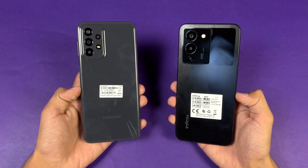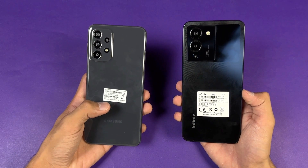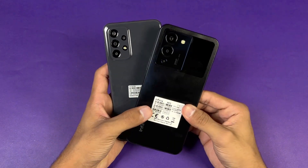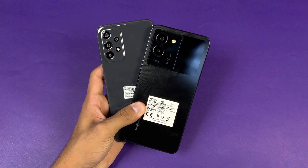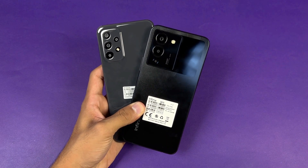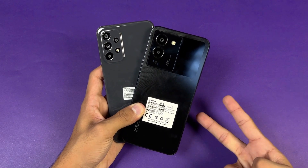Both phones have a 5000mAh battery. The Infinix has 33W fast charging versus a 15W fast charger in the Samsung box, though the A23 also supports 25W. That's about it — thank you so much for watching this speed comparison between the Samsung Galaxy A23 versus the Infinix Note 12. Let me know your thoughts in the comments below, subscribe for daily tech videos, and follow me on Instagram and Twitter. See you in the next video — peace out!